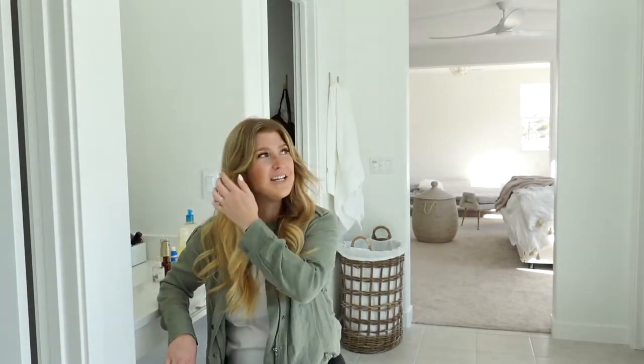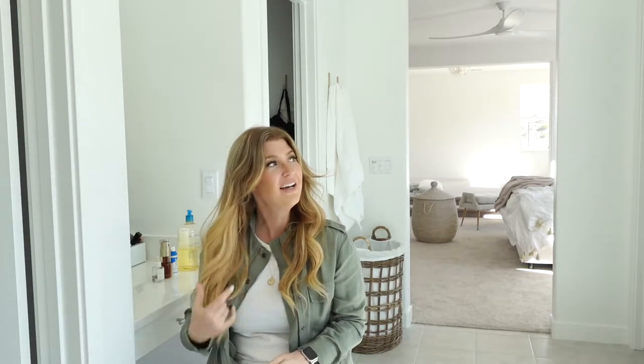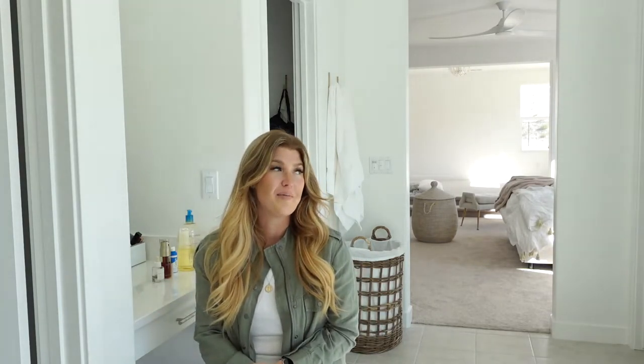Hi guys, it's Kelsey Siemens here from strawberryblondemom.com. I am very early — about 13 weeks pregnant — and as you all know if you've been watching my channel, skincare is very, very important to me. When I turned 30, I'm now 32, I took it very seriously and did a ton of research to get a routine down that works for me. I have really sensitive skin and I'm very into anti-aging and aging gracefully. Now that I'm pregnant, I had to alter my skincare routine just a little bit, but I think it's almost as effective as my routine when I'm not pregnant.